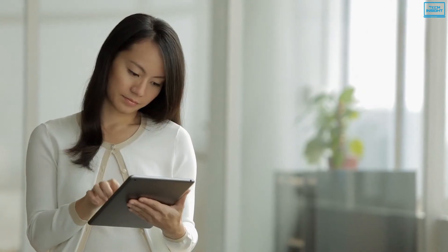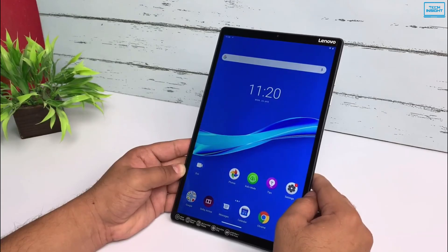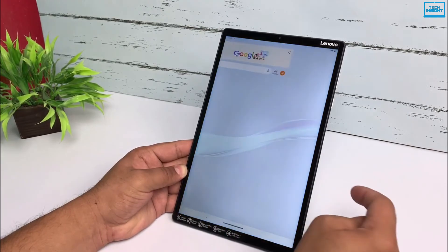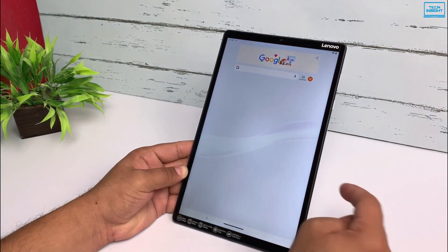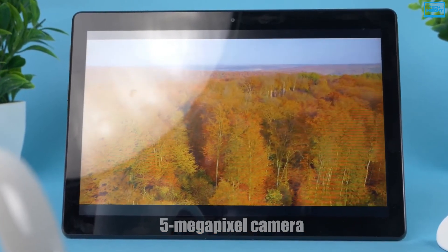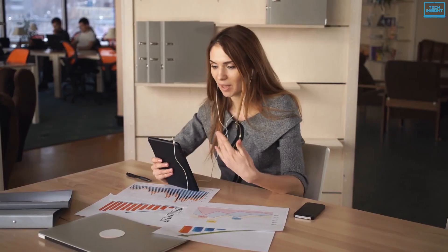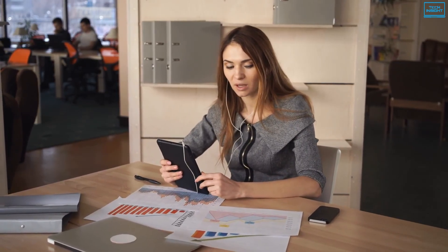One of the greatest selling points of this tablet is Google Assistant Ambient Mode, which transforms the device into a smart display. In terms of software, it comes with Android Pie, which runs perfectly on this device. The 5MP camera is located on the top bezel, while the 8MP camera is located on the back cover, which is better suited for landscape video calling.